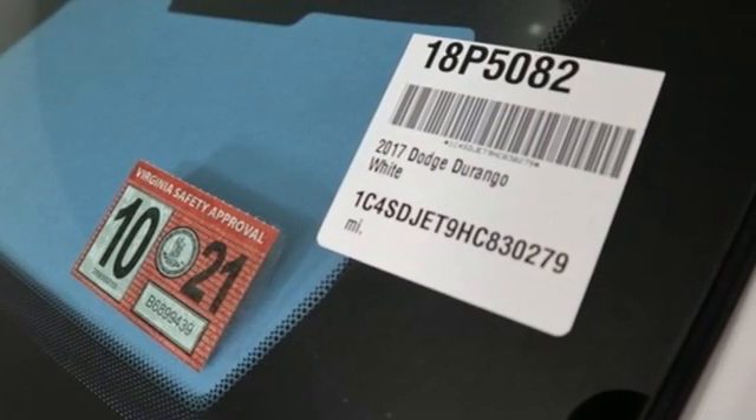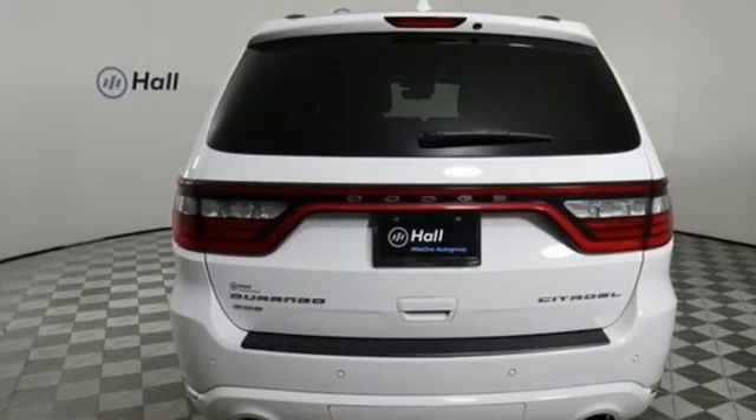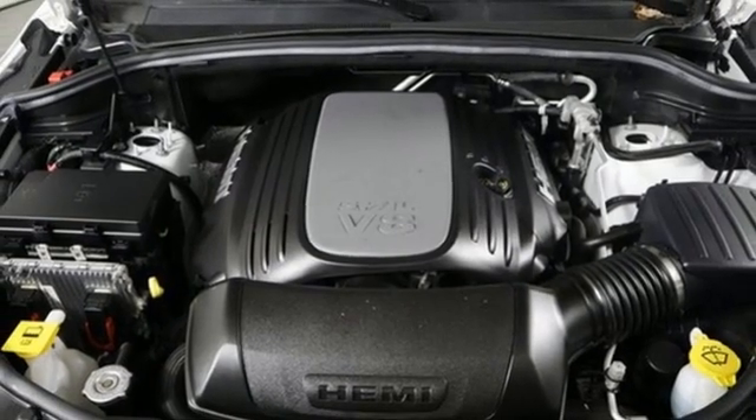It comes with the features you need and better yet want: automatic transmission, heated and ventilated leather bucket seats, integrated navigation system, and rear parking sensors.